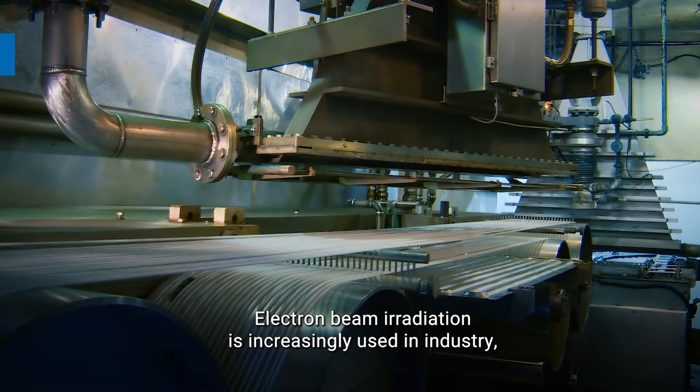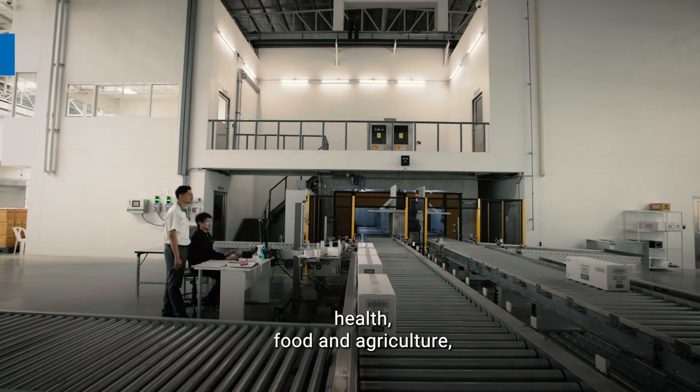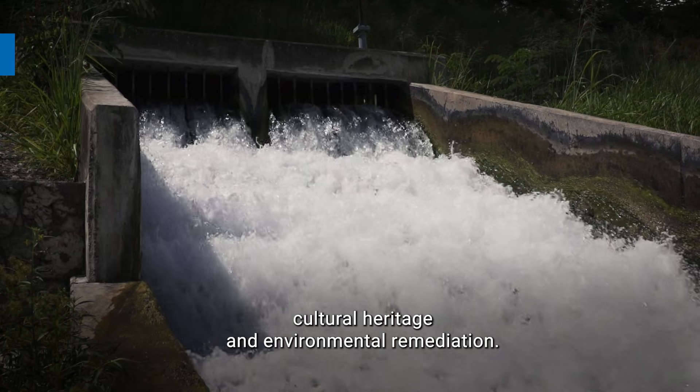Electron beam irradiation is increasingly used in industry, health, food and agriculture, cultural heritage, and environmental remediation.